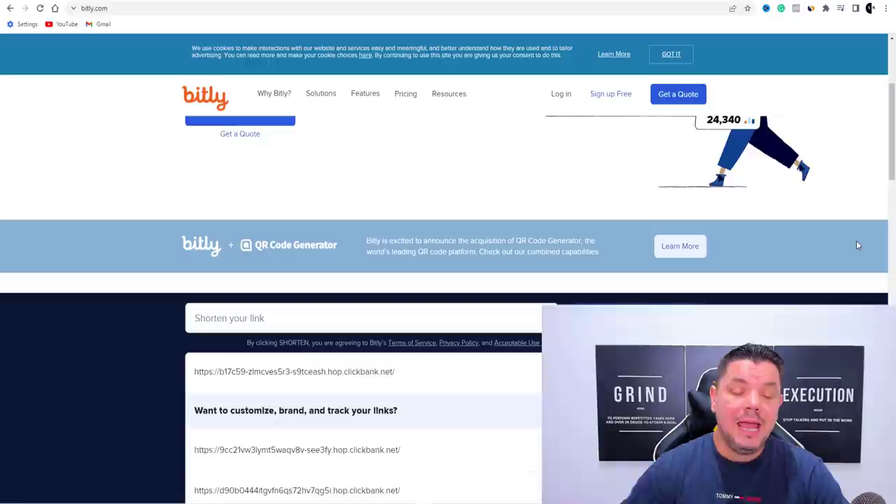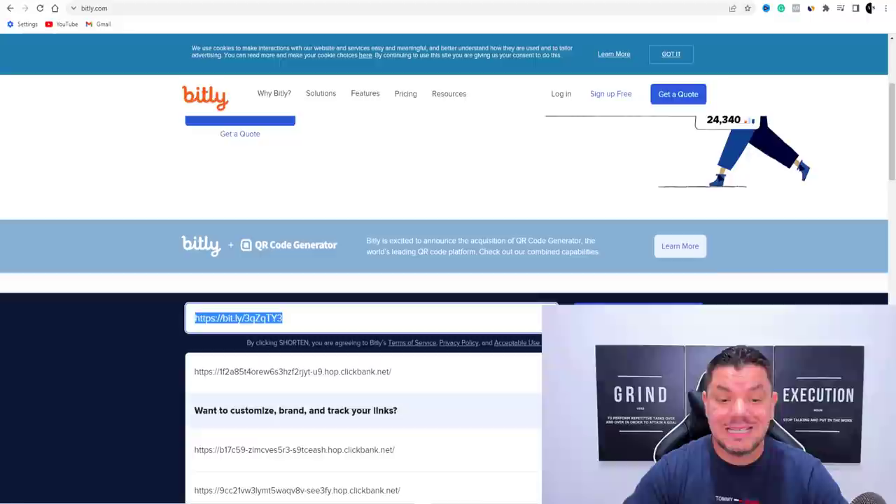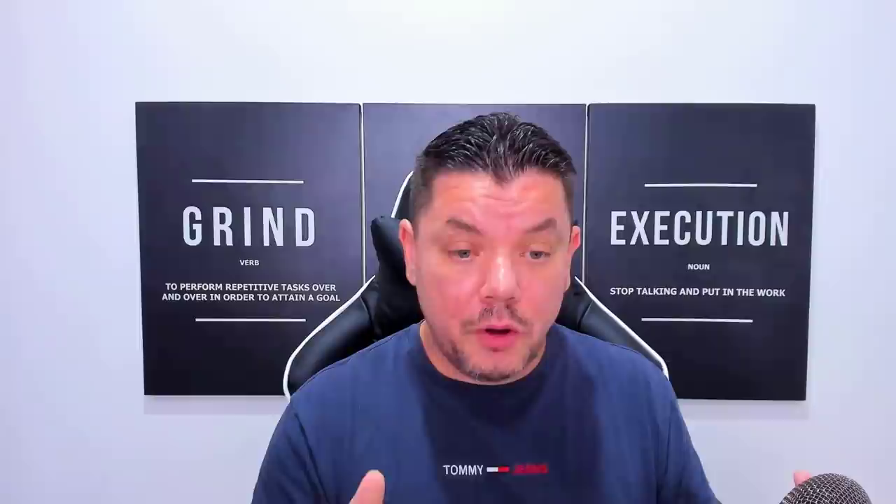To shorten the link, come over to a site like Bitly.com. You can also use Cutly or other link shorteners. Bitly lets you sign up and track your stats and clicks. Paste your link in, hit Shorten, and it gives you a nice shortened link. Copy that and save it — we'll come back to it later when I show you where to put this link.